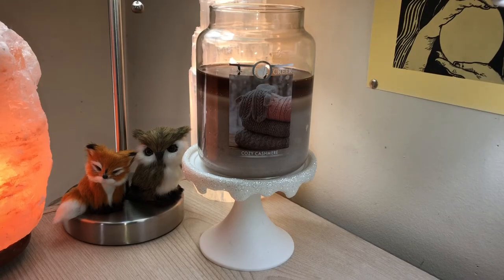Hey everybody, today I'm going to be talking about Cozy Cashmere from Goose Creek. This is one I just wanted to start burning right away, so last night I burned it for quite a while, and today I burned it for quite a while just to see if there may be a difference between the first and second burns. This is a 24-ounce two-wick jar candle made with paraffin wax with a burn time of up to 150 hours. The overview says warm winter cardigans bring comforting cozy vibes this winter.